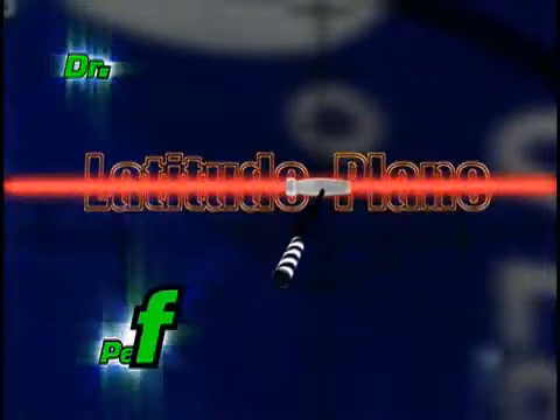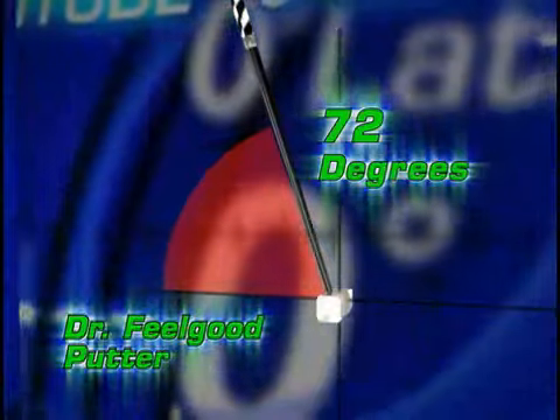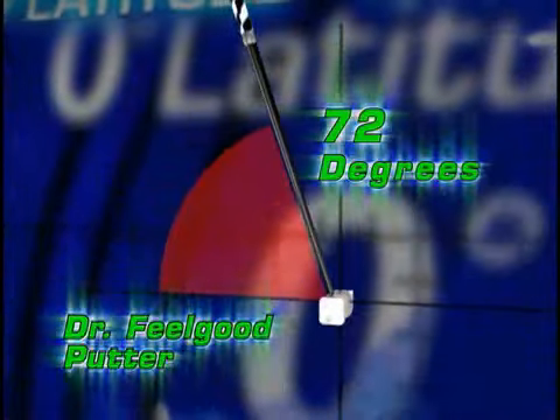Dr. Feelgood's Plumbob Pendulum Engineering automatically makes your strokes straight and balanced. Most putters are mounted at 50 degrees. The Dr. Feelgood is 72 degrees, so your eyes are perfectly aligned above the ball. As one of the world's best putters, I know the Dr. Feelgood Putter will help you lower your scores, too.